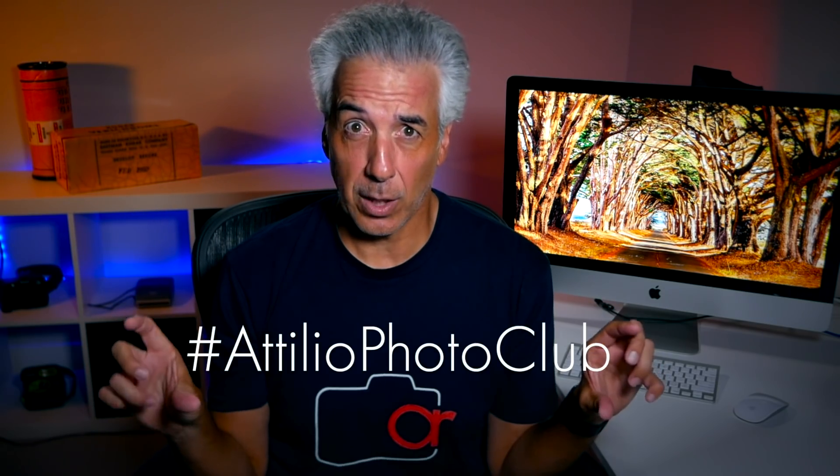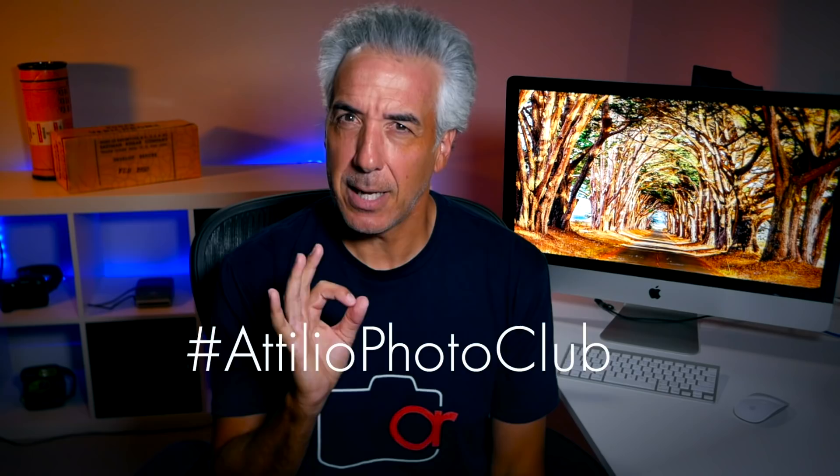Thanks to everyone for participating in this photo assignment. I love to see your commitment and I'm also happy to see new photos every day under the hashtag Attilio Photo Club. It's really cool — let's keep it up!